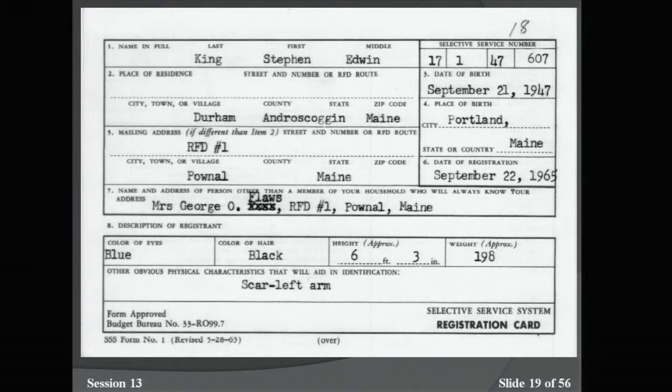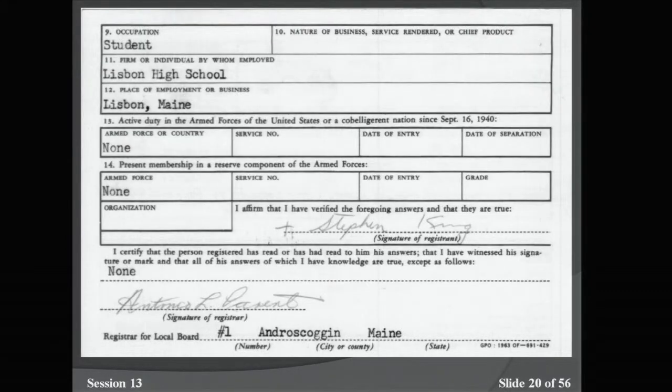On the back of the card there is occupational history — he was a student and it shows his high school. If the person was working, their employment information would be listed there. And finally, any prior active duty or membership in a reserve component is also recorded.